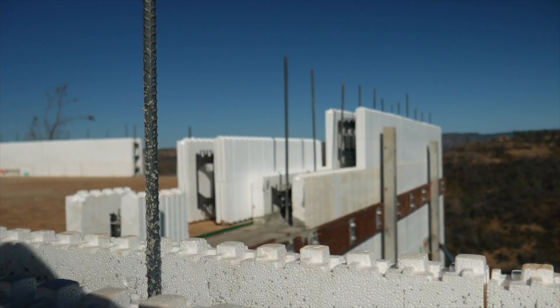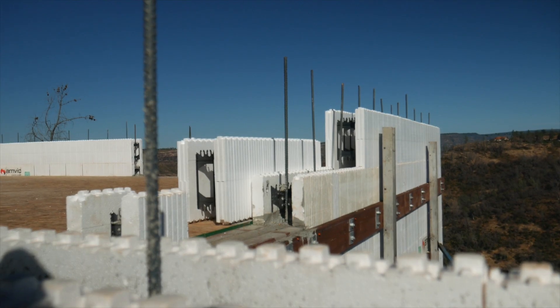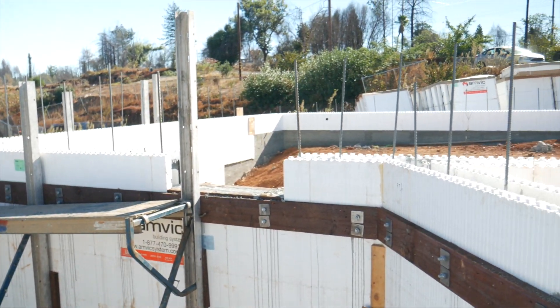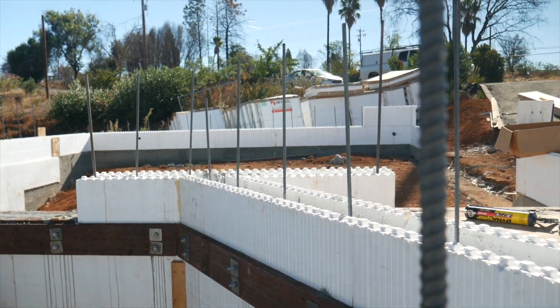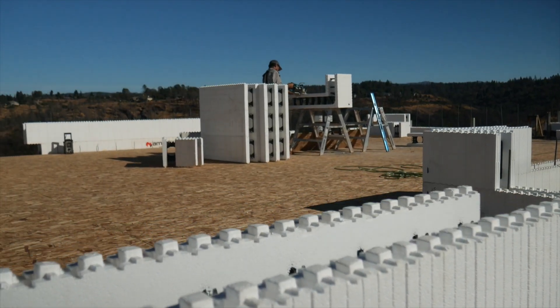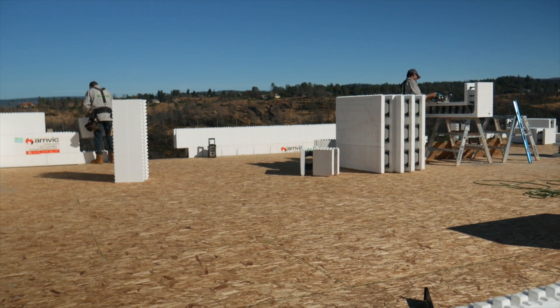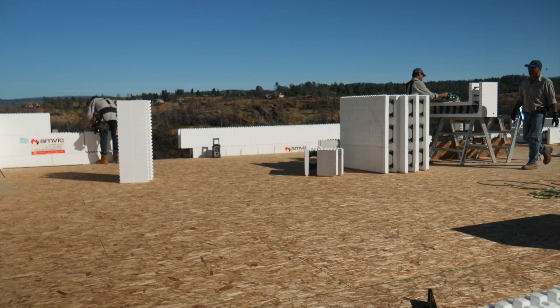With conventional framing, you have studs spaced at 16 inches on center, and they provide a thermal bridge where heat can pass through. The studs are R1 per inch, so that's R6 every 16 inches on your wall. R is thermal resistance. With an ICF home, there are no studs passing through, so there's no thermal bridging. The temperature on the outside stays on the outside, and the temperature on the inside stays on the inside.